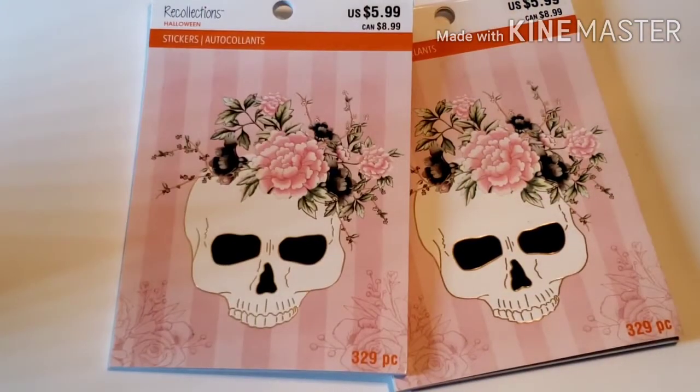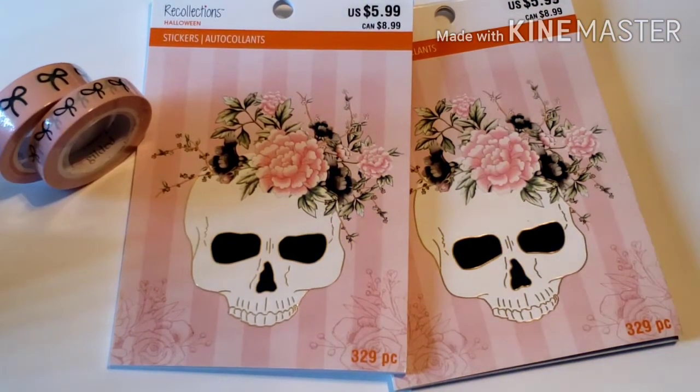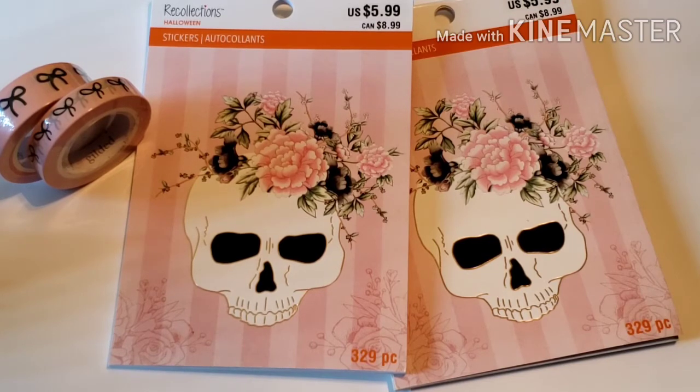That is my Recollections Romantic Halloween sticker book flip-through. It's not a real big sticker book, so I'd advise you to get a backup as well. If you don't like traditional Halloween colors, you need to go to Michaels and get this sticker book because it is cute. It's starting to come to stores in my area. If you're new here and you like this video, please click that subscribe button. Thank you so much for stopping by — I'll see you in my next one. Bye!